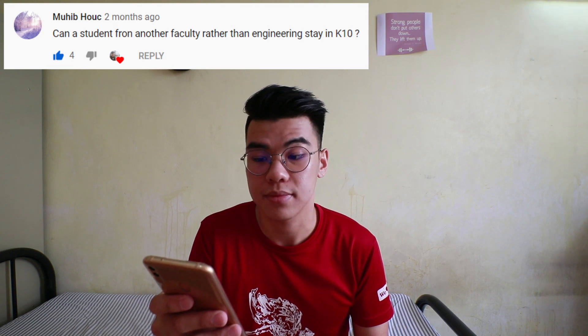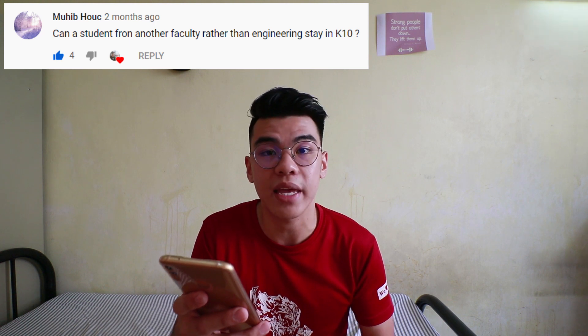Next question is by Mohib: Can a student from another faculty rather than engineering stay in K10? Yes, if there is an extra room, you can contact our hostel office to get the information.